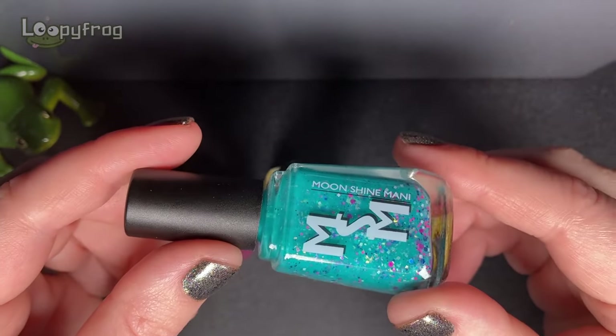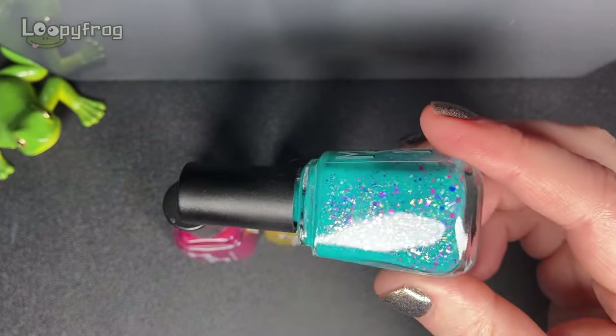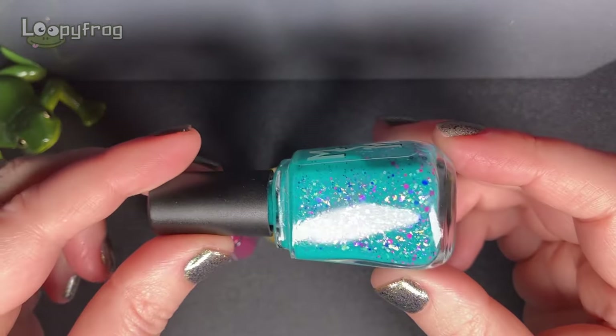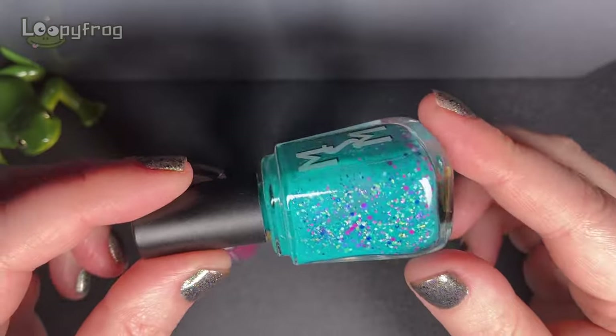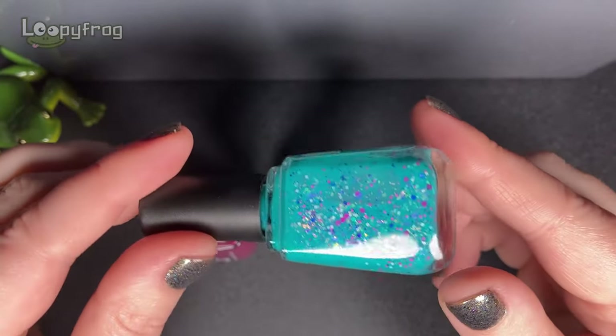This is The Miracle Is You and it is so pretty. I think teals are great for autumn and Halloween, so this is probably the most colourful polish in my autumn rack.